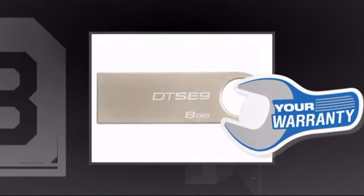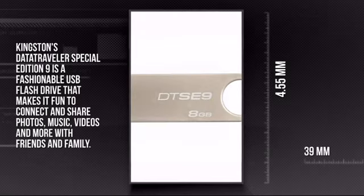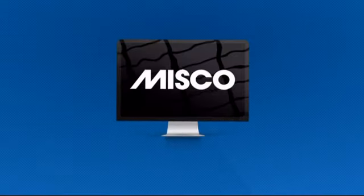Plus you get a five-year warranty direct from Kingston. This is your chance to get a product that lets you do more anywhere. Get it now at MISCO.